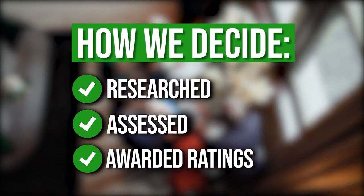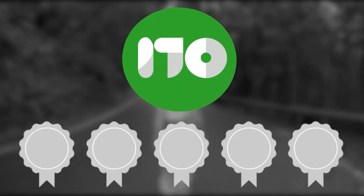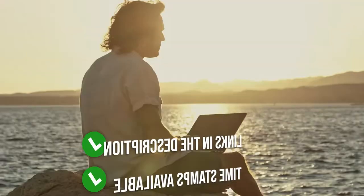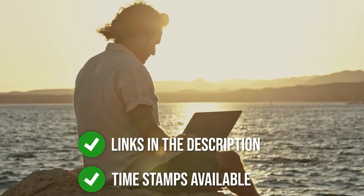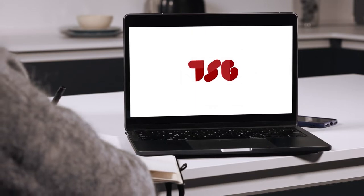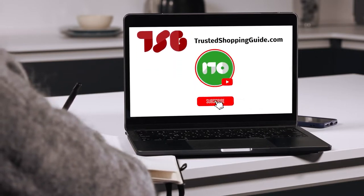The team at TrustedShoppingGuide.com have researched, assessed, and awarded ratings to all the towable tubes presented in this video. We have selected our top-rated options to make it easier to decide which one to buy today. There are timestamps and direct links to all the products in the description below. You are welcome to check us out on TrustedShoppingGuide.com for more of our research in the outdoors, or alternatively subscribe to this channel for regular updates.